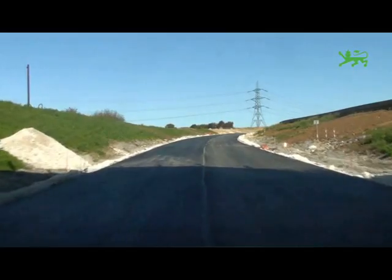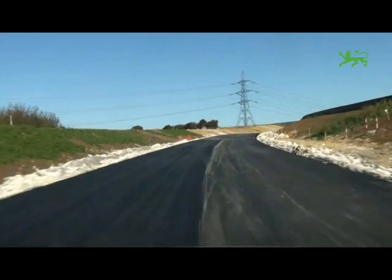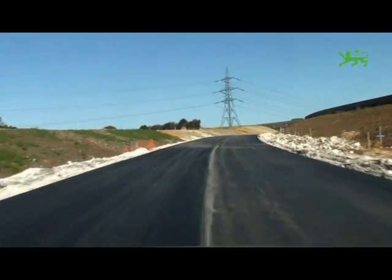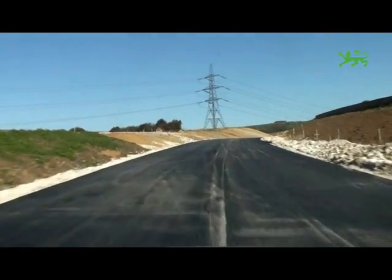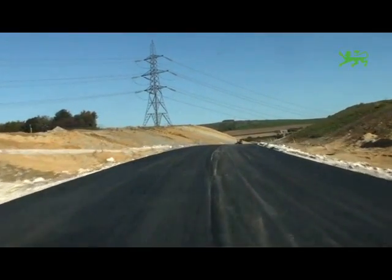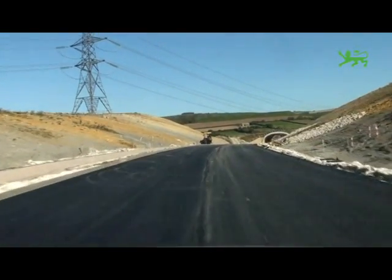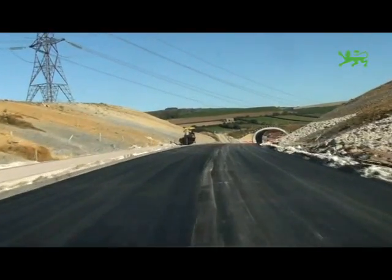Just round this corner is the South Down Ridge area. This is where an Iron Age settlement was found during the earthworks and it's also an area of great geological interest. As we round the corner you'll see the South Down Ridge Bridge, which is again another green bridge and it has a bridleway and cycleway over the top of it.